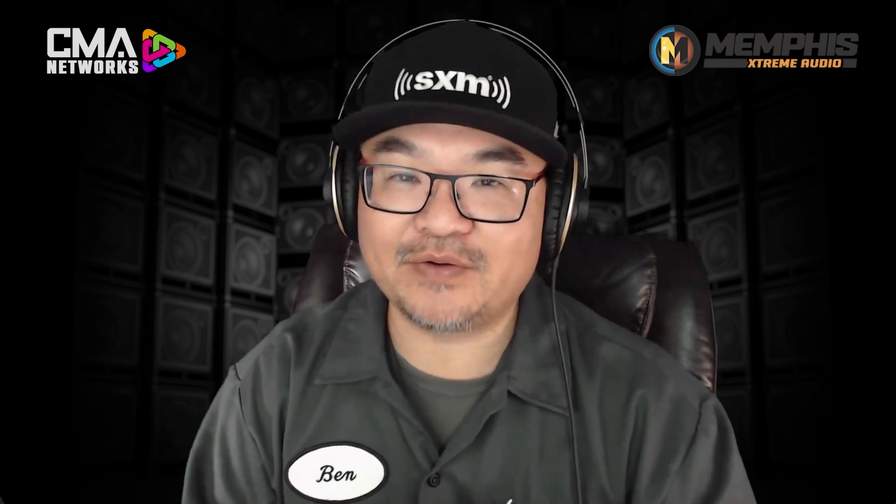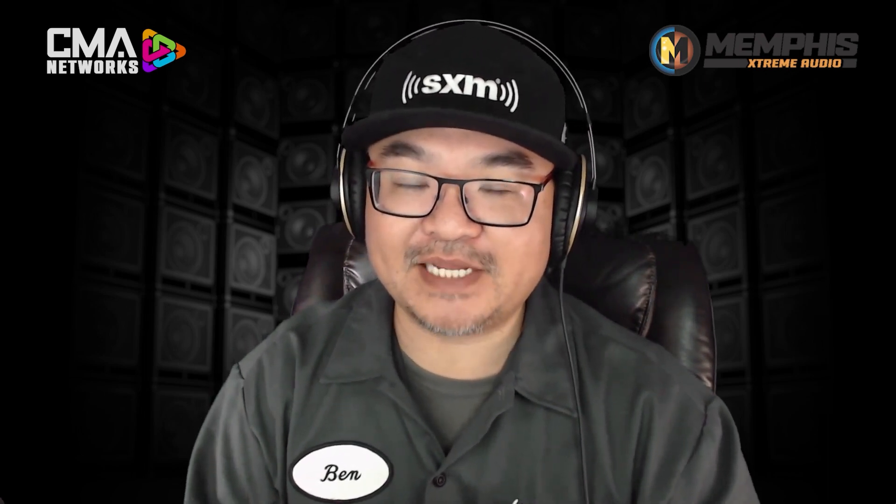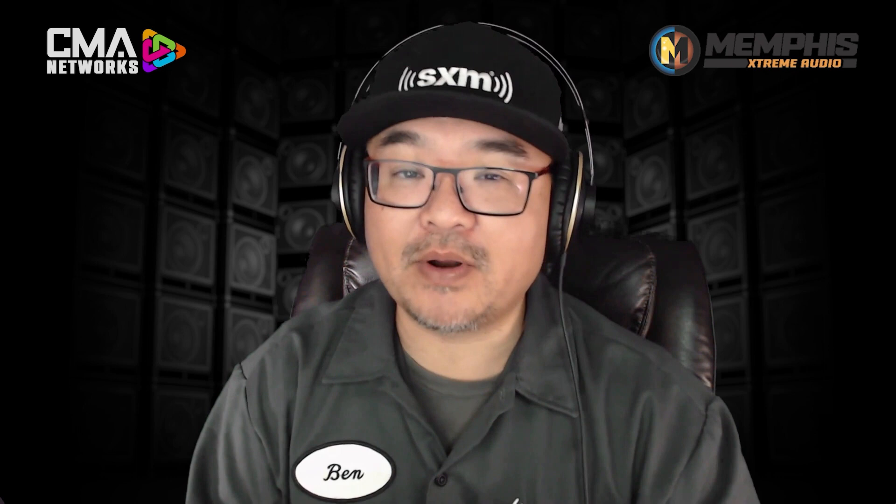Today, we've got President Nick LaMonaco joining us in the studio to break it all down. This is CME Connected, presented by SiriusXM, all about Memphis Audio. And it starts now.